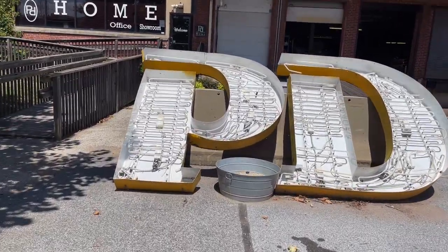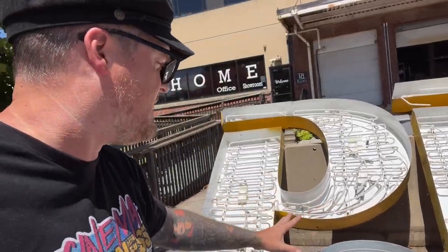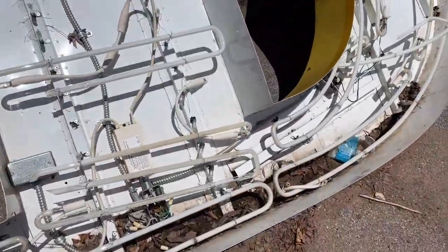Check out these giant PD signs. These are really awesome. I'm hoping they eventually put these up somewhere and light them up. I don't know if they still actually light — look at all the neon inside these. That's pretty awesome.